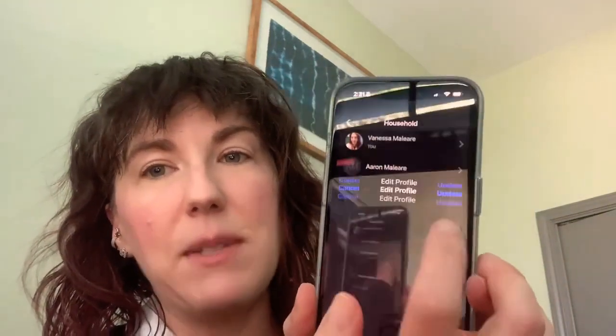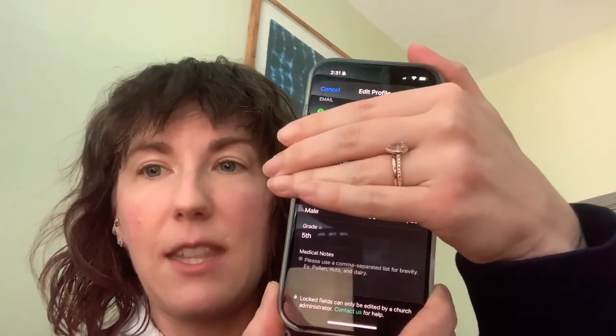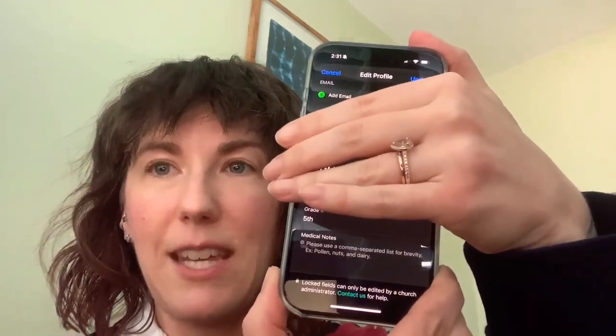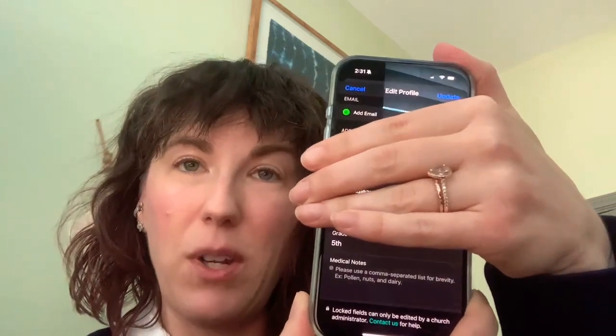I can click on their names and see all of their information. At the very bottom of the screen you'll see the medical notes section. That's where you can tell if you've inputted their allergies. If you're not sure today, you can go in there and check on that. And that's the allergies thing.